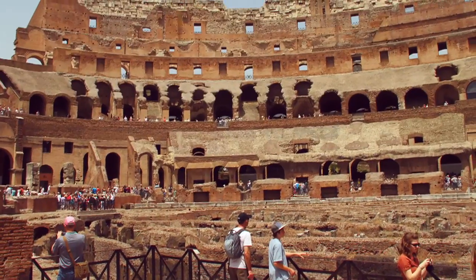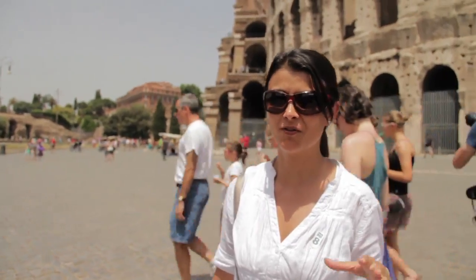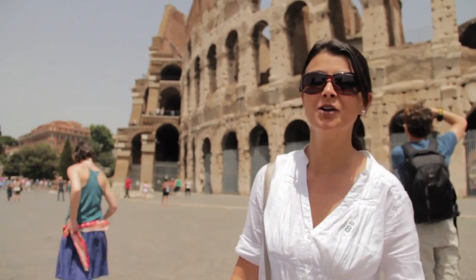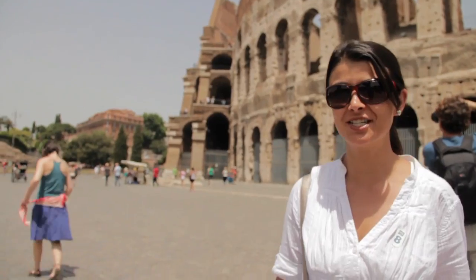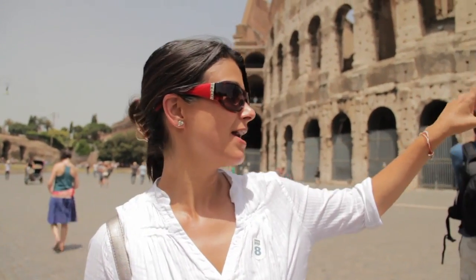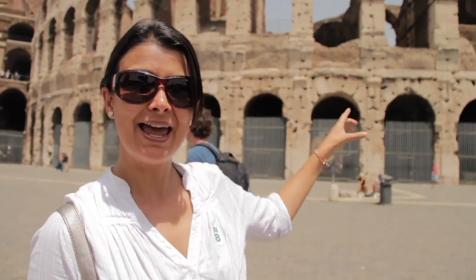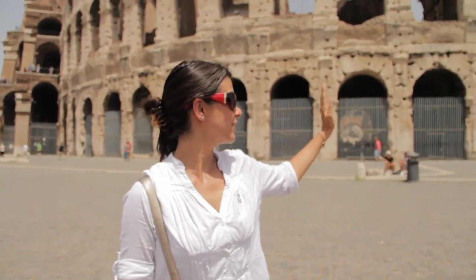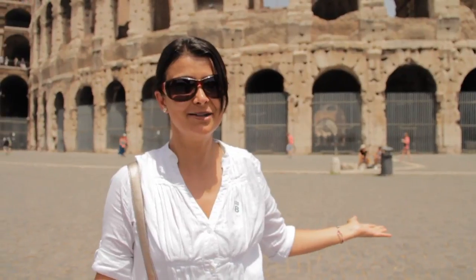The Coliseum has 80 arches. 76 of them were for the common people, and four of them were for nobles, for the emperor, for the fighters, for the musicians. It was very interesting that each one has a number on it, and if you wanted to come, you were given a ticket with your number to go in. So it's just like a modern-day stadium.